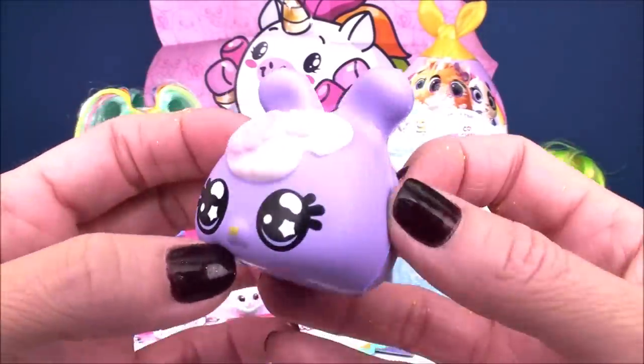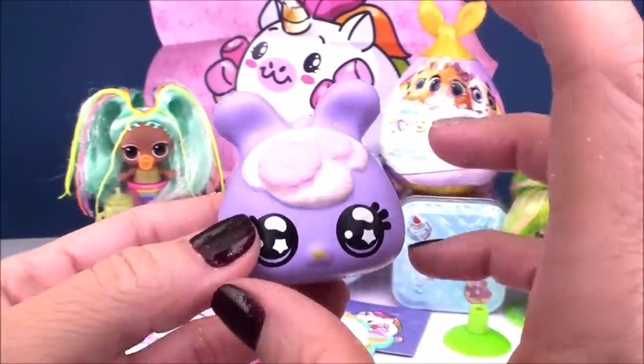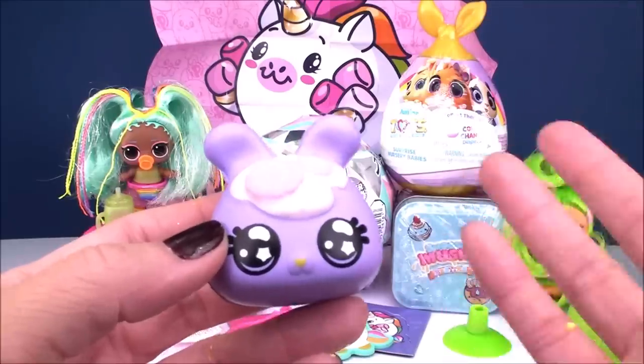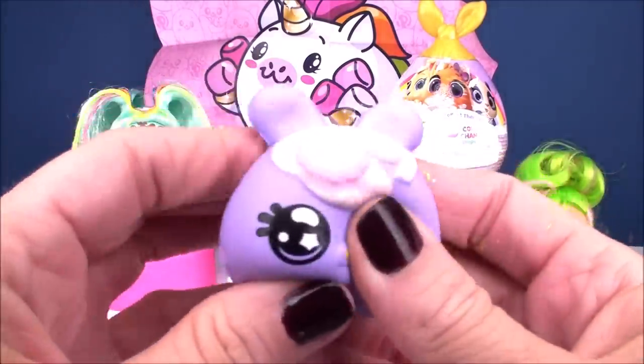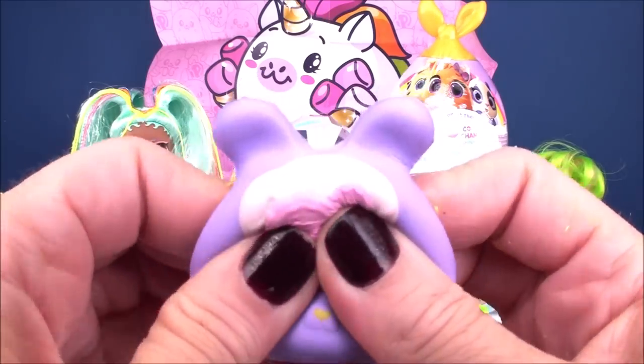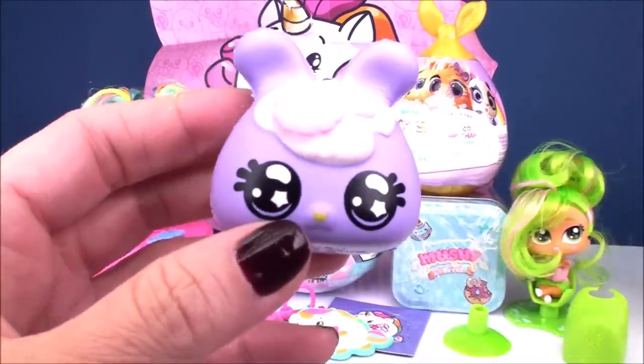It looks like a bunny — that is super, super cute! They've also kind of upgraded the squishies. When I opened these several months ago they had the first line, and they were really nice, but they've gotten better. They're super soft, slow rising, and they smell really, really good.